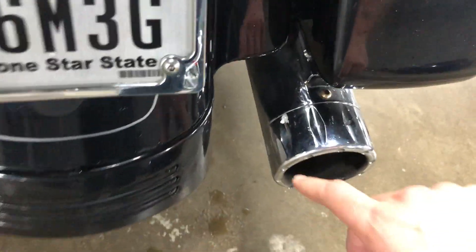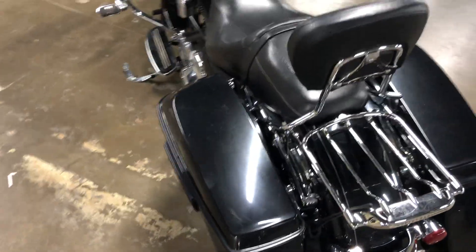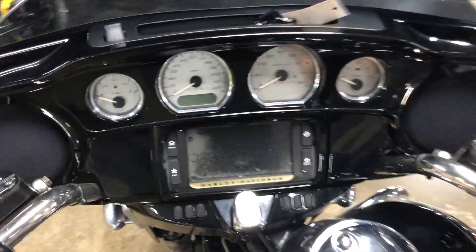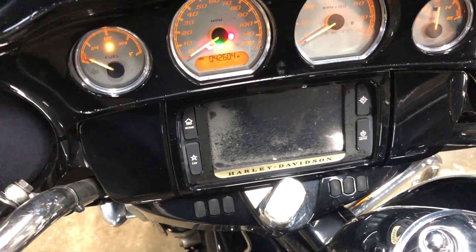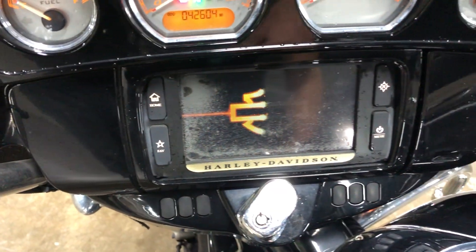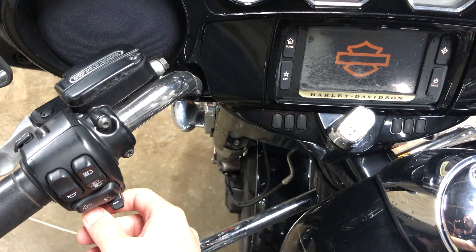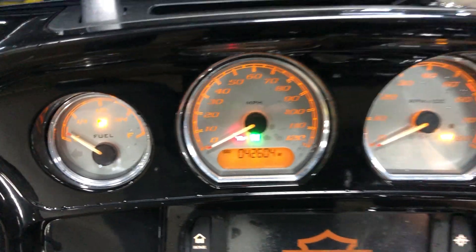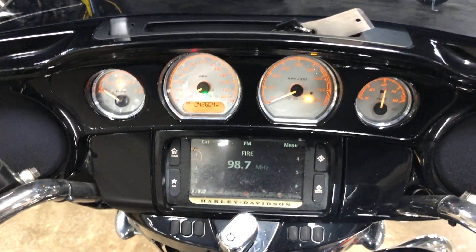There's one small chip in the chrome right here on the pipe — not bad. Looks like the little screen protector has faded a bit as well, but that's an easy fix. It shows forty-two thousand six hundred and four miles, so nothing out of the ordinary considering its age and mileage.